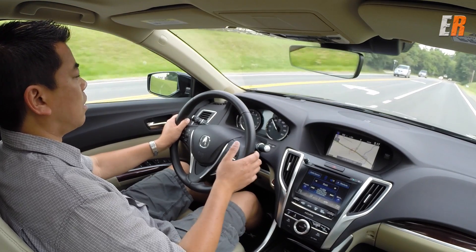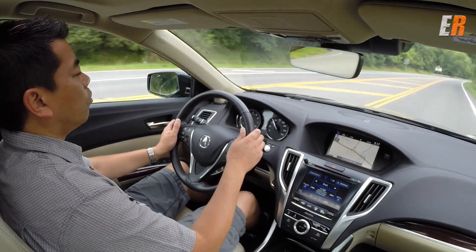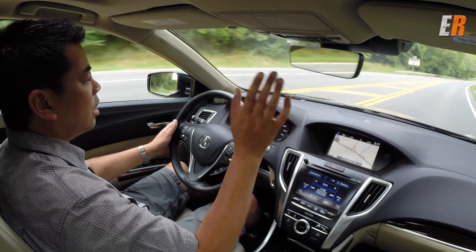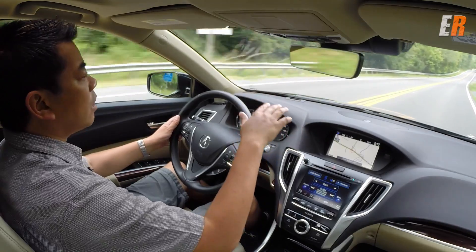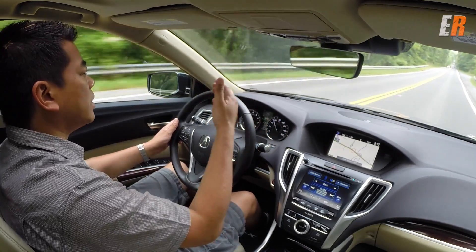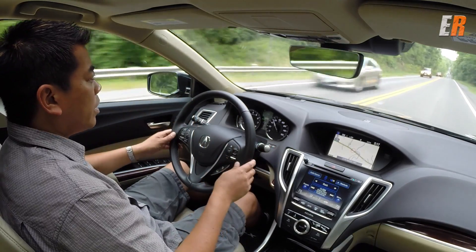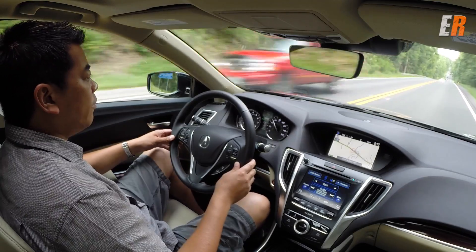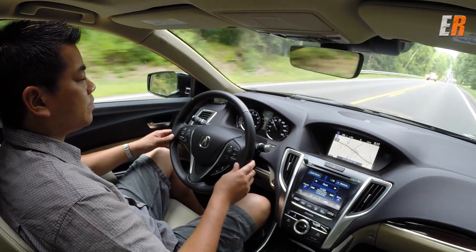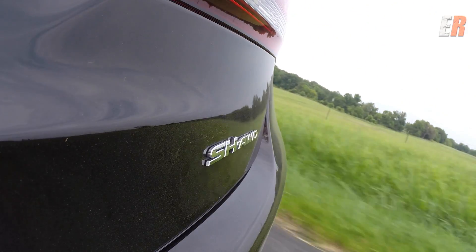We're going to set it at 50 miles per hour — we're in the United States, so the car is in miles per hour. Using a combination of cameras and radar, it senses the lane lines, and the radar senses the speed of vehicles in front of us. I have no foot on the brake or the gas.